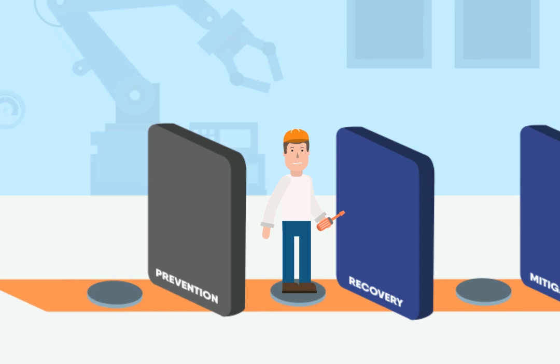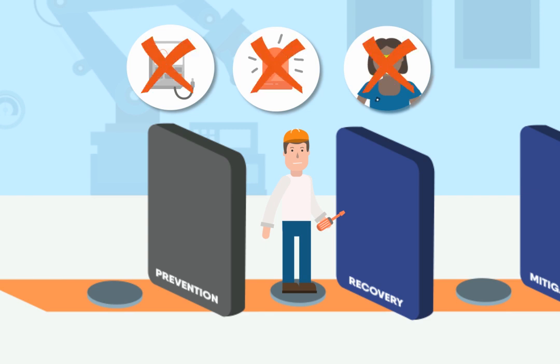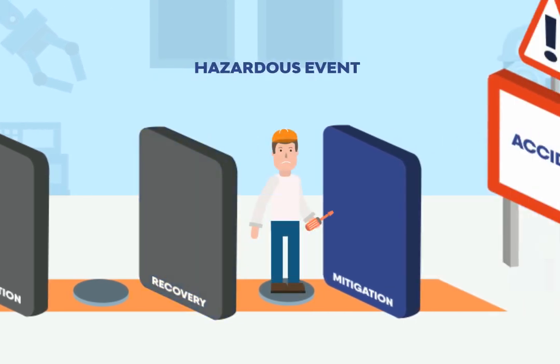Now, recovery barriers come into play. These barriers make it possible to recover from an at-risk situation. Matthew can check that the electricity has been disconnected by using an approved device. An alarm can be triggered automatically. A colleague can alert him. But if none of this happens, a hazardous event can occur, and Matthew takes another step closer to the accident.